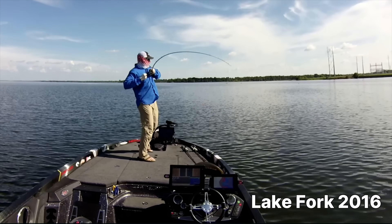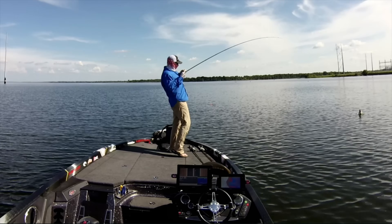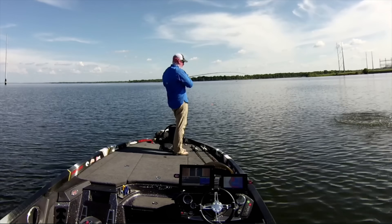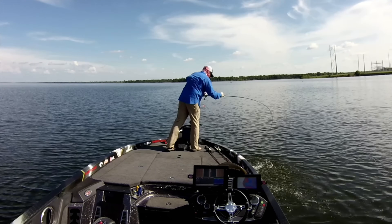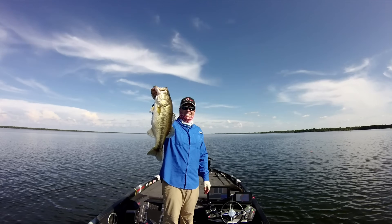Picking the right lure color is easier than you think. I'm breaking down what the science shows are the exact colors that work in clear, green, tannic, and muddy water — both aggressive standouts and subtle finesse picks — so you'll always know what to tie on.